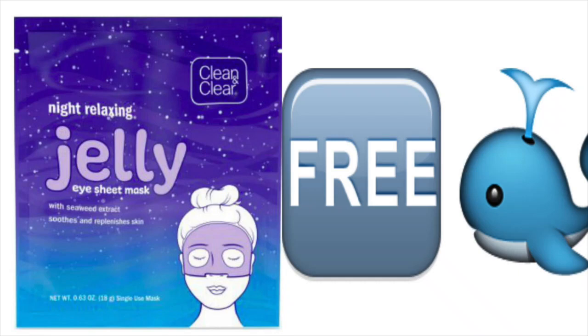Hey guys, it's Running Kimono. Happy Valentine's Day. So I have a super deal for you guys — it is to get these Clean and Clear nighttime jelly masks for free.